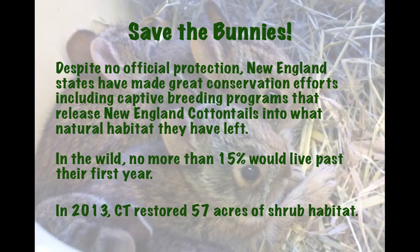These programs release New England Cottontails into what little natural habitat they have left. In the wild, no more than 15% would live past their first year into breeding age, meaning 85% of births wouldn't make it. So these captive breeding programs are vital.